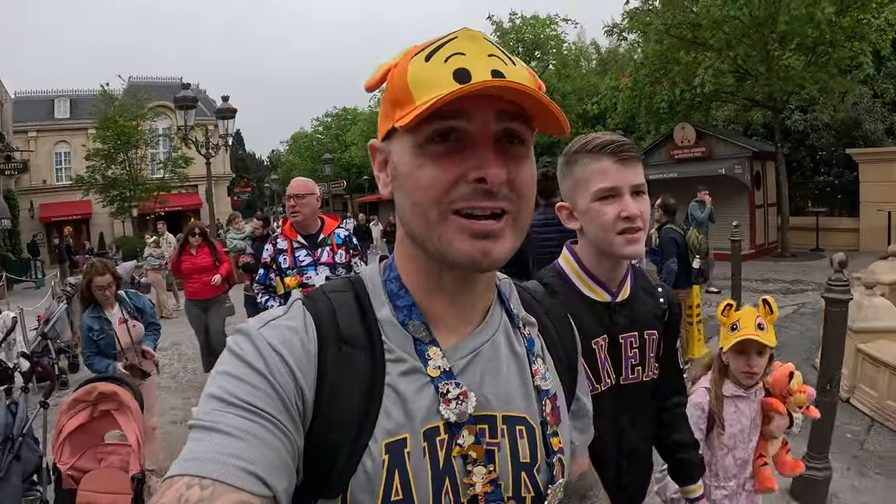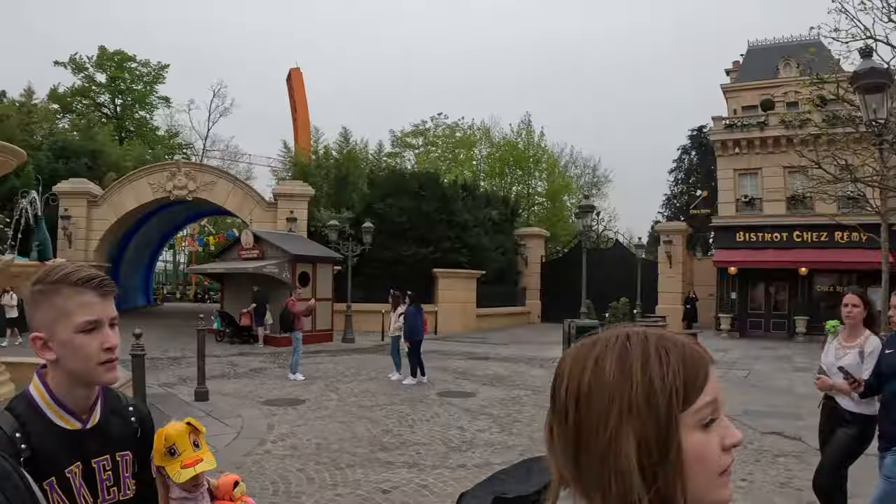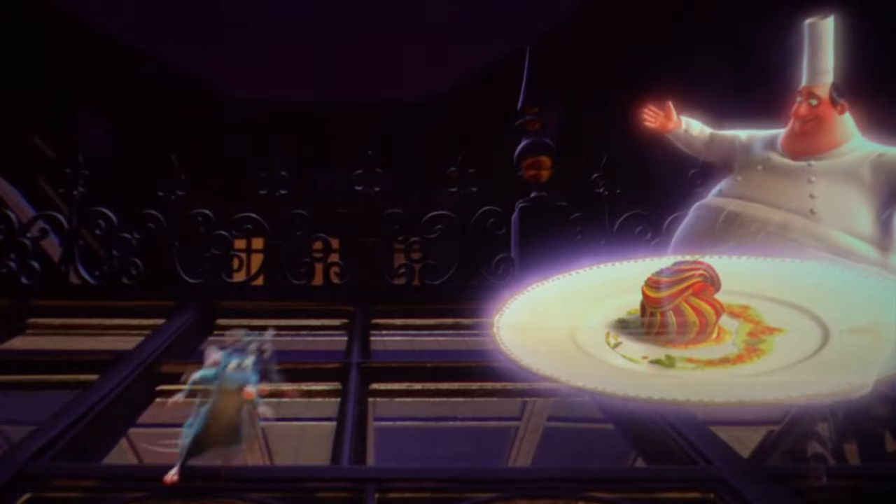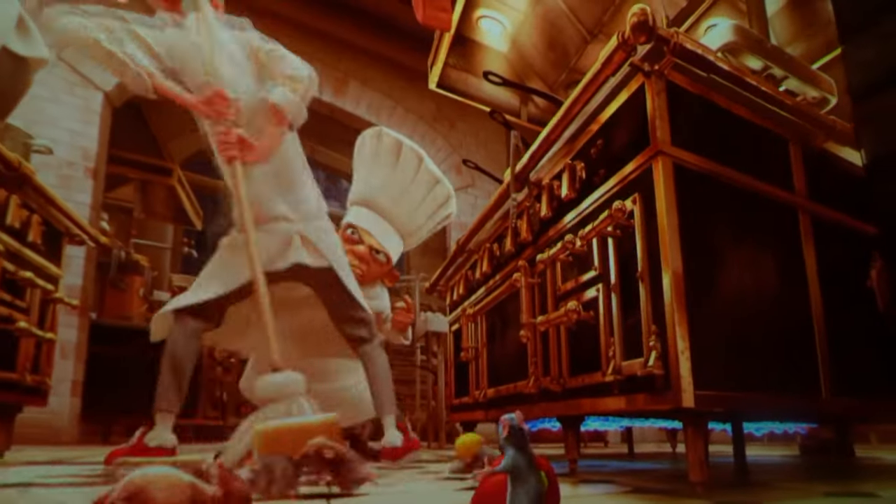We've just come off Ratatouille. We got on the actual ride and it was like, we haven't been given glasses. They're showing it in 2D today because it broke yesterday, and it was nowhere near as good as 3D - but it was still good. The smells were still there, still got splashed. It wasn't as good as 3D, but still a great ride.